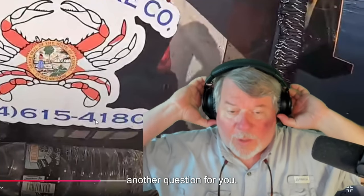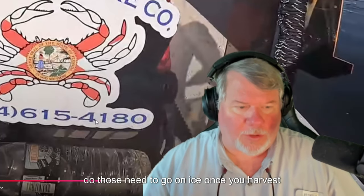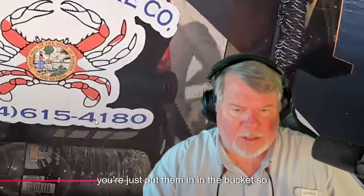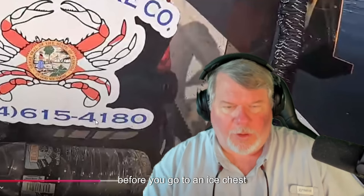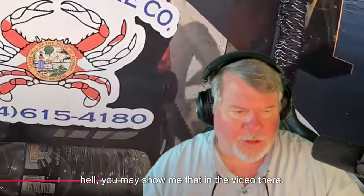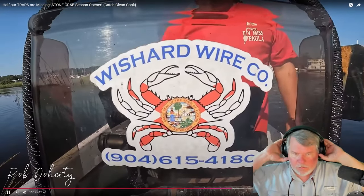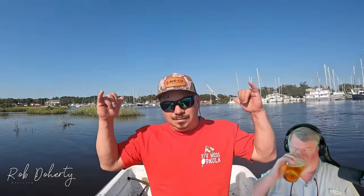Look at that claw right there — that is a monster stone crab claw. That probably weighs half a pound. I bet that's $40 in a restaurant — that'd be like $60. Ian, another question for you — do those need to go on ice once you harvest them? You're just putting them in the bucket so you know your limit before going to an ice chest.